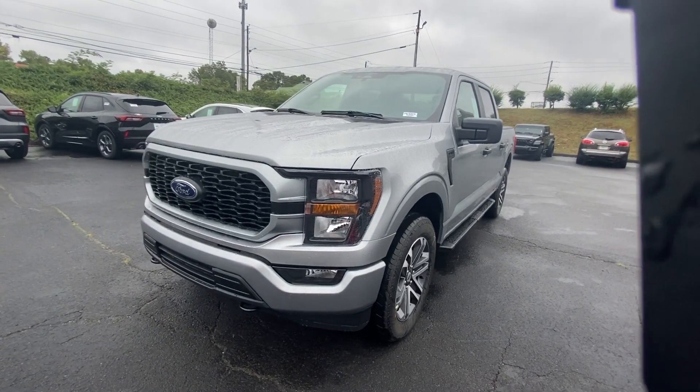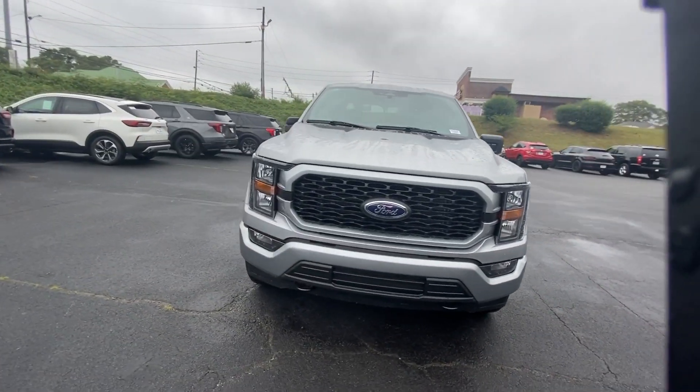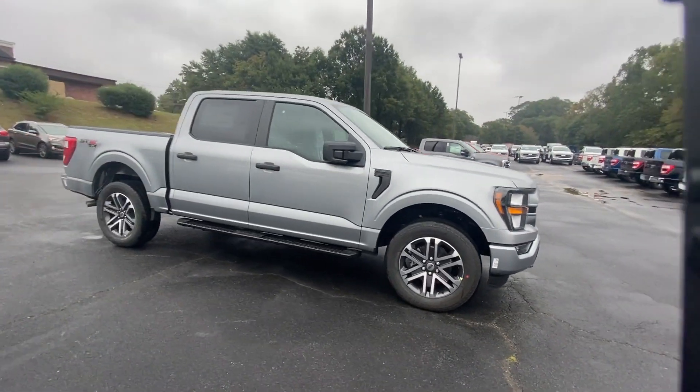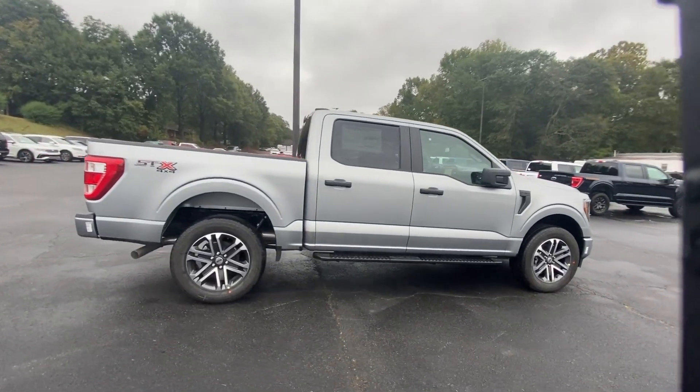Take a moment to check out the 2023 Ford F-150. Enjoy a new level of ease and confidence whether at work or play when you're in this F-150.